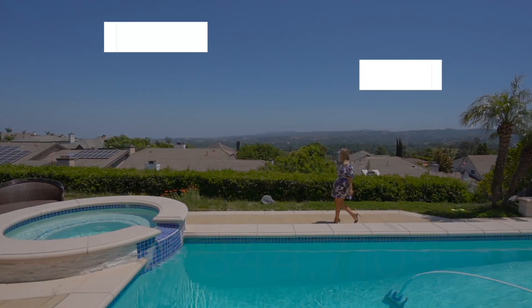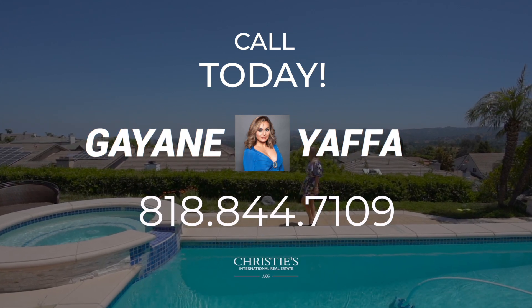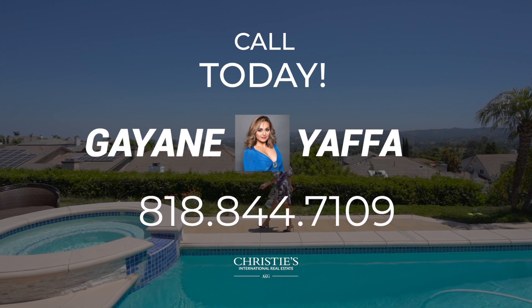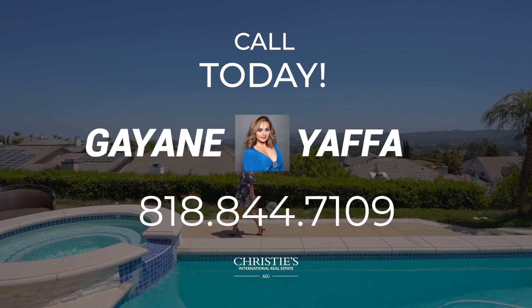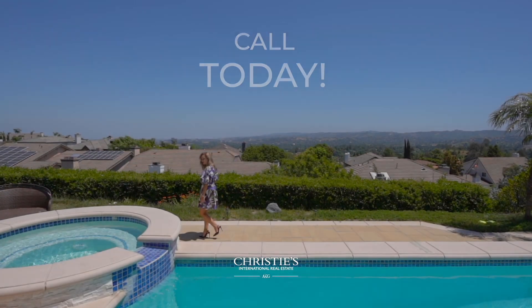For additional questions and for a private tour, give me a call — my phone number is right here. I'm Gaia Jaffa, your real estate expert guidance. Thank you.